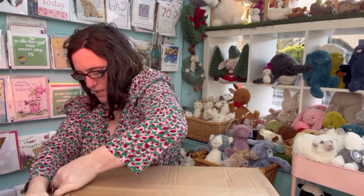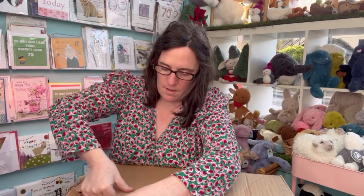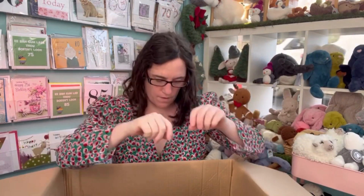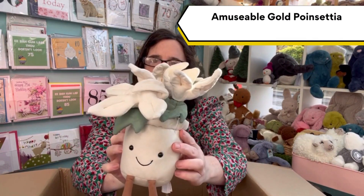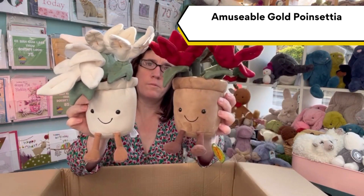There are only a few in this one compared to our other Christmas video, but it's worth a look. First, we have our gold Poinsettia, and here's the normal red one.